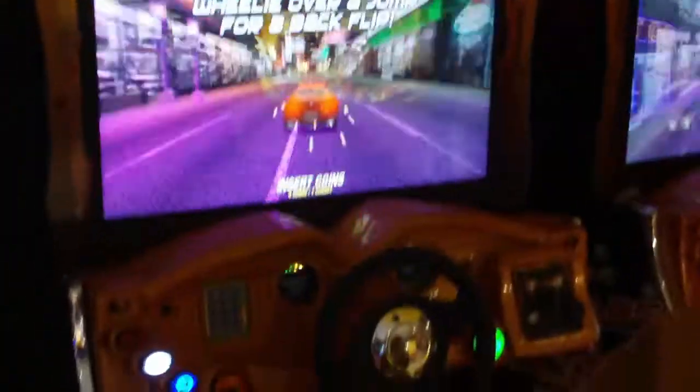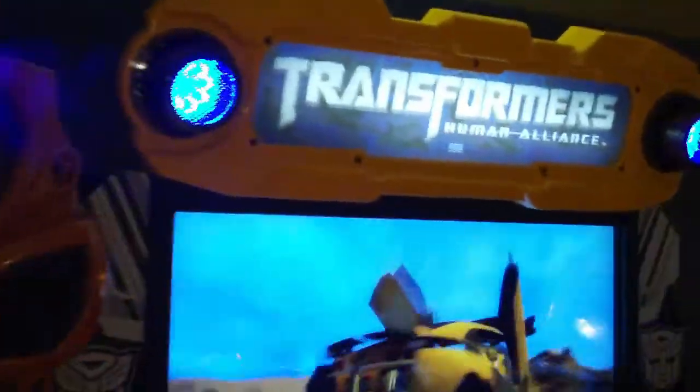We have the Fast and the Furious Supercars, which was released in 2010 by Raw Thrills on PC-based arcade hardware. It actually ran on little Dell computers that were linked together with fancy controls and everything, followed by Transformers Human Alliance,